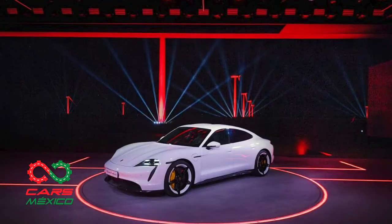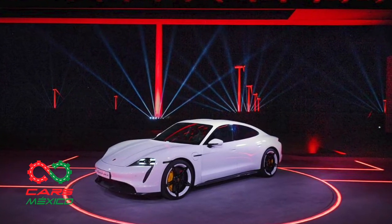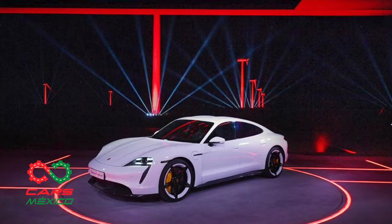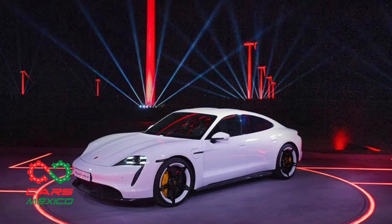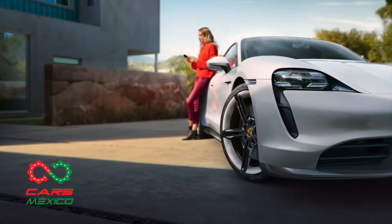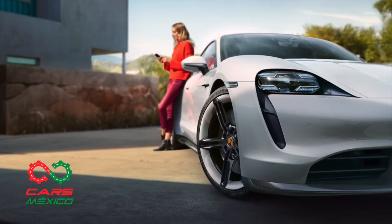Porsche presentó su primer vehículo totalmente eléctrico, el Taycan, un nuevo deportivo que introduce de lleno a Porsche en la era de la electromovilidad. Las versiones de este modelo son el Taycan Turbo S y el Taycan Turbo, ambos representantes de Porsche y Performance.